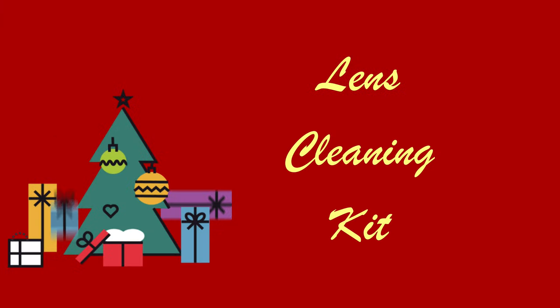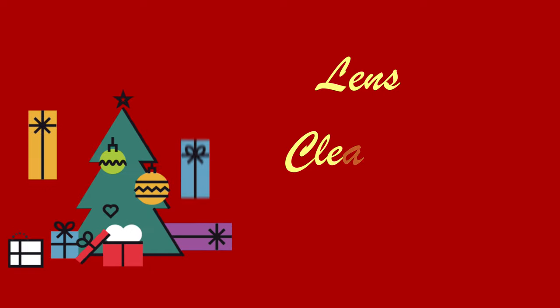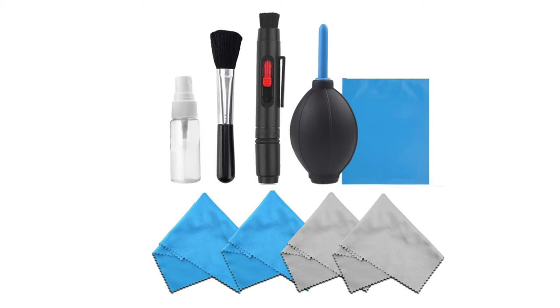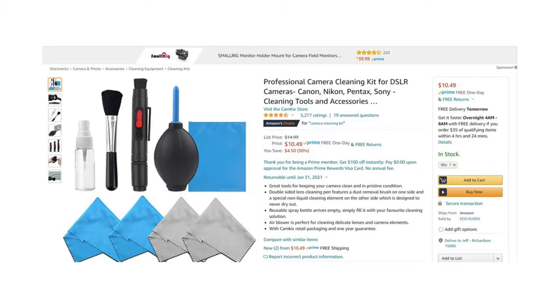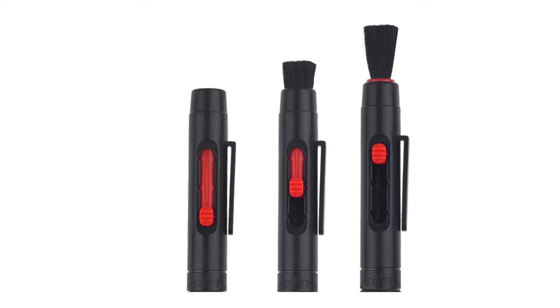Lenses get dirty and a dirty lens will ruin your shots. If you fly a Skydio 2, it's also important to keep the six navigation cameras clean so its obstacle avoidance system works properly. There are lots of lens cleaning solutions out there. I've identified one kit that offers a good supply of materials at a good price. This is a very inexpensive gift idea — it tends to change price frequently, so click the link in my catalog to see what it's selling for today.